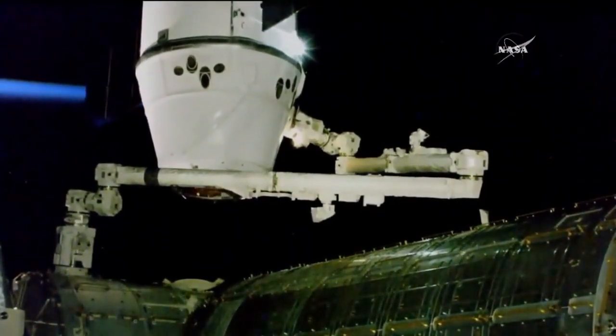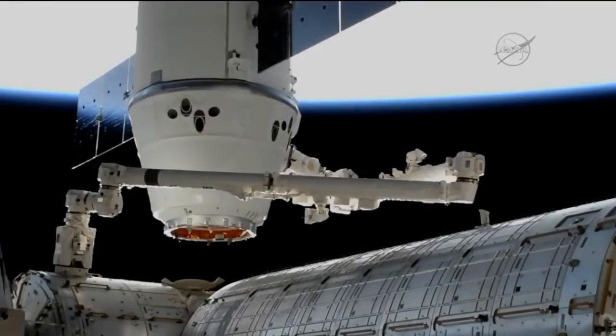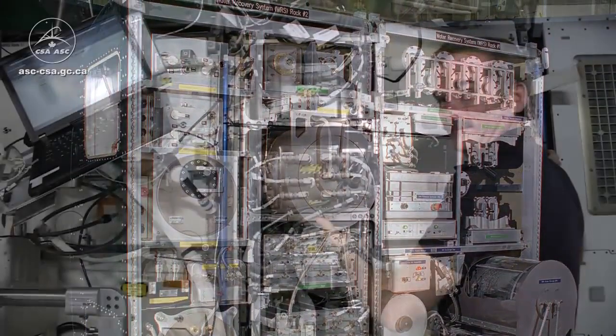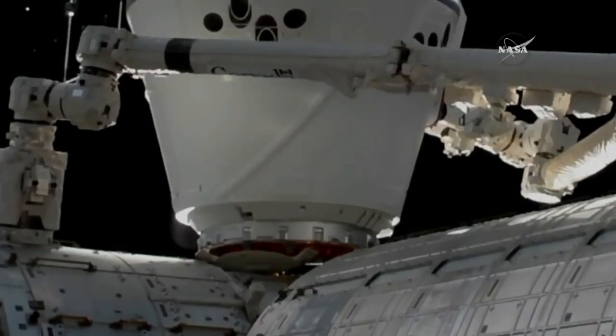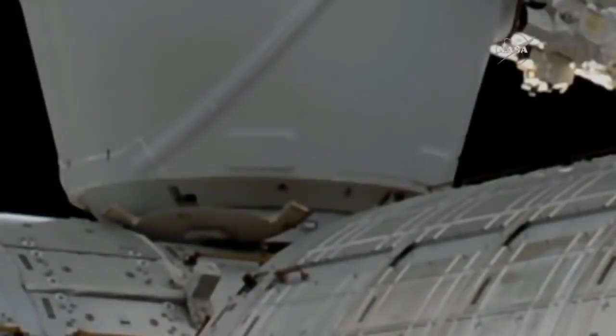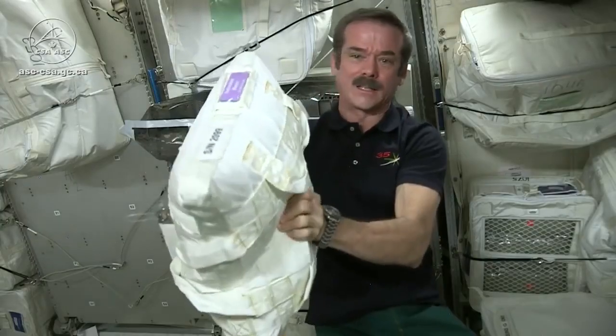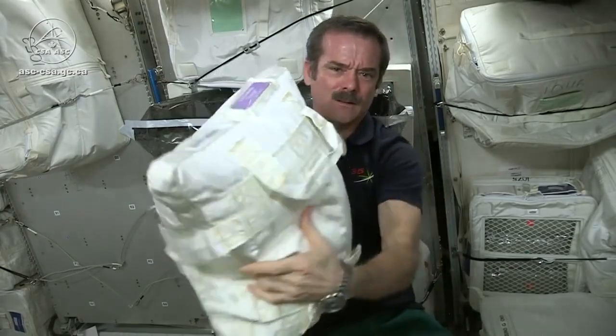Astronauts living on the International Space Station require about two tons of supplies per year per astronaut in order to stay alive. This has been reduced somewhat with time as the ability to recover water and oxygen has improved. However, it still requires much resources to be maintained.